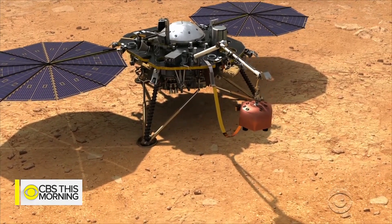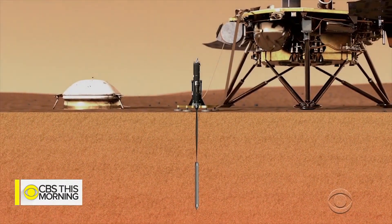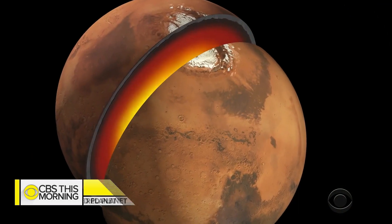Over the coming months, the lander's robotic arm will deploy one device to monitor seismic activity and another to dig 16 feet below the planet's surface to measure Mars' internal temperature.